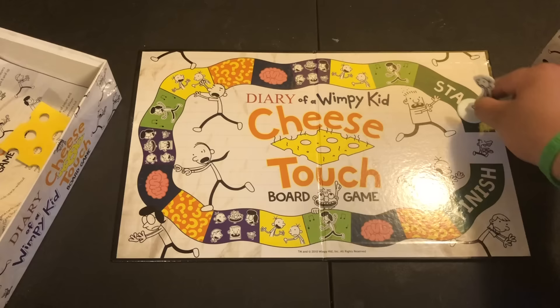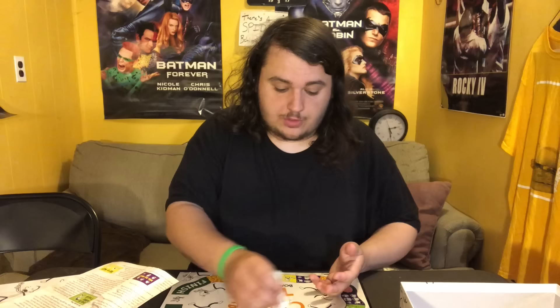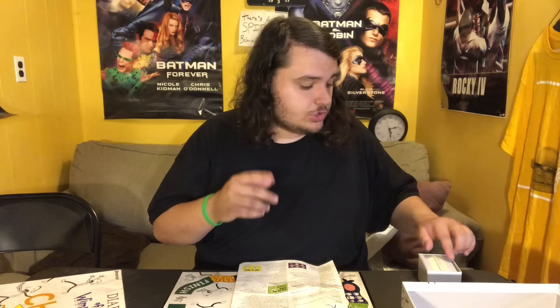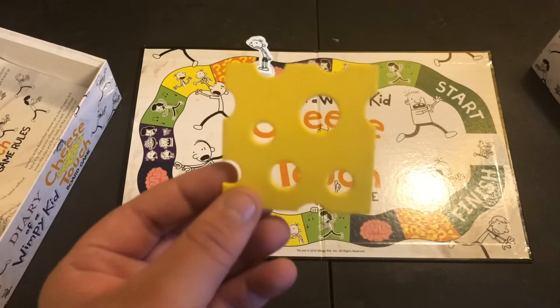The object of this game is to be the first player to reach the finish space without the cheese touch. You roll the dice and move ahead that many spaces. Depending on what you land on, you pick a card and do that thing — things like 'who said what,' 'do it like this,' 'yes or no,' 'great minds think alike,' and randomness spaces. You only win by landing on the finish without getting the cheese touch. If you get the cheese touch, you can get rid of it by winning a challenge. This one's a lot more complicated than the others.